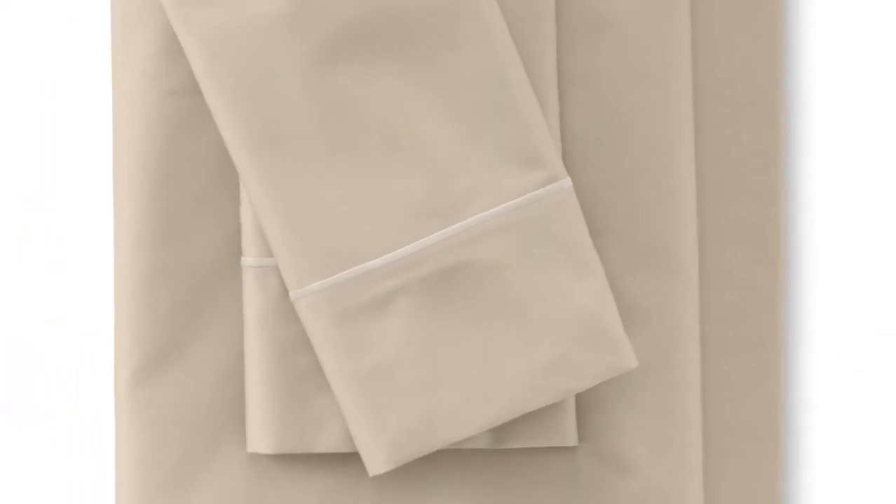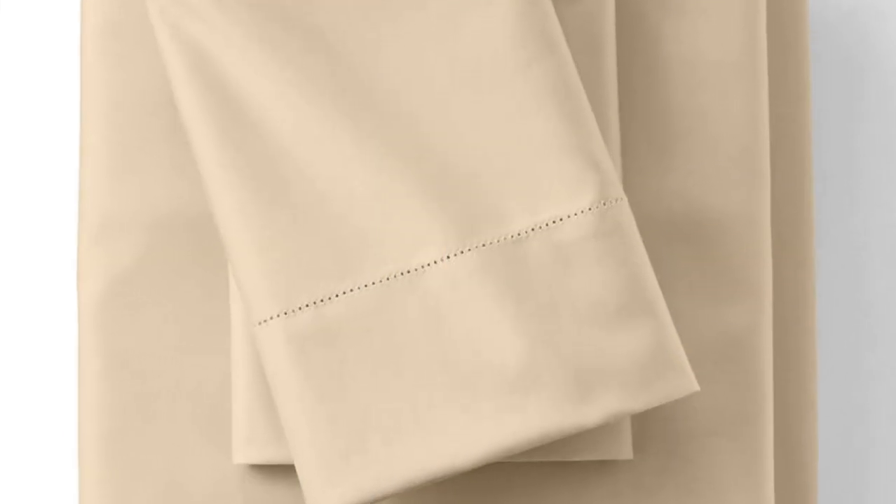These sheets exited the wash with minimal shrinkage but noticeable wrinkling. They performed well on stain tests and were no worse for wear after laundering — no pilling, no color fading, and the sheen was still intact. After six months of use and washing, the sheets still look brand new. A queen-size set comes with two pillowcases, a fitted sheet, and a flat sheet. Choose from bright but elegant colors like serene blue and crisp peach.